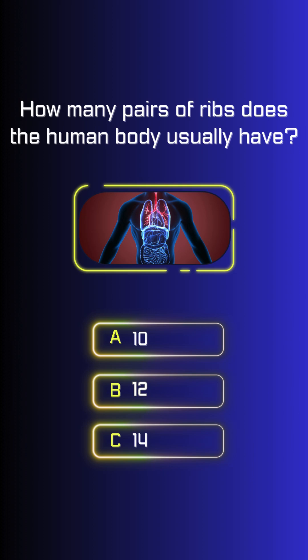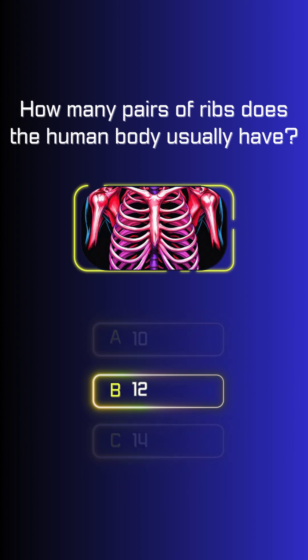How many pairs of ribs does the human body usually have? Twelve.